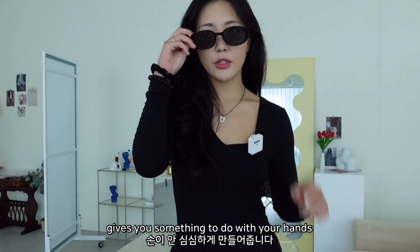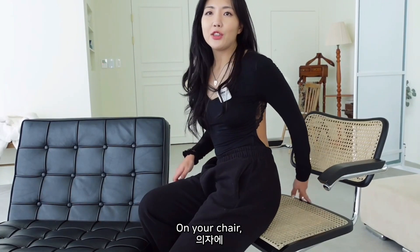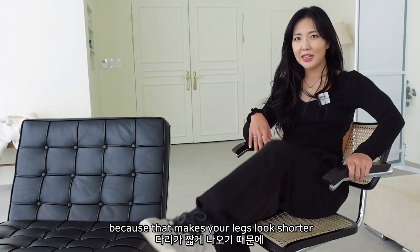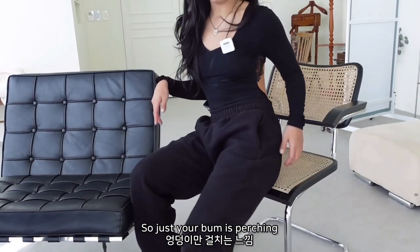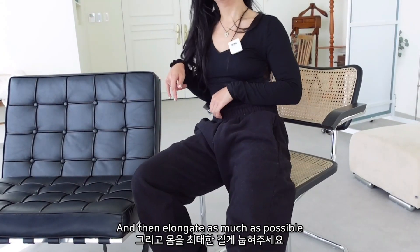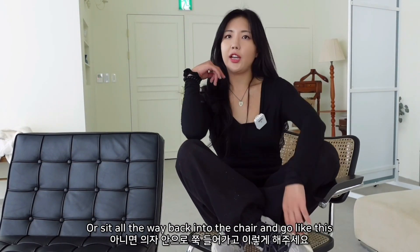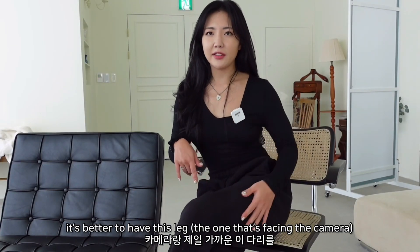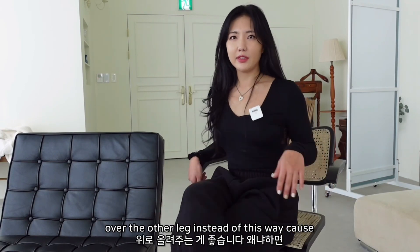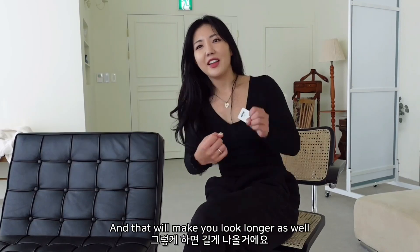Your hair is such a good prop. Things like sunglasses also give you something to do with your hands. For sitting poses on a chair, don't sit all the way to the back because that makes your legs look shorter - sit right at the edge so just your bum is perching, and elongate as much as possible. When you cross your legs, it's better to have the leg facing the camera over the other one, because the other way makes you look shorter.